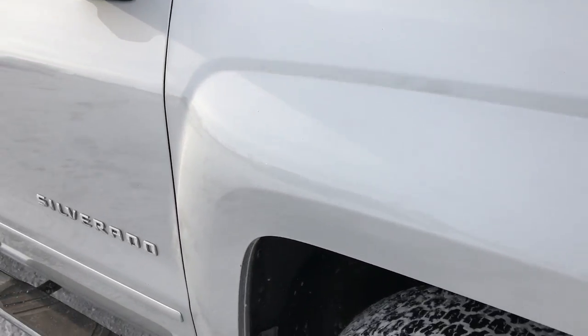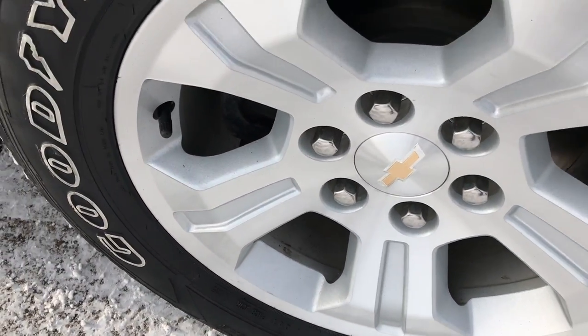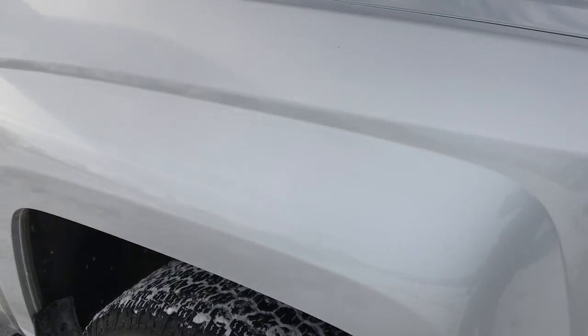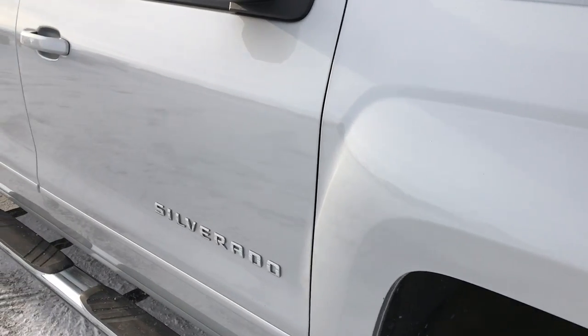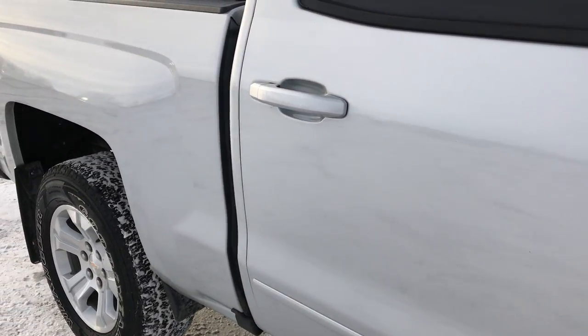Passenger side fender is in excellent condition. Passenger side rim — no scuffs or scrapes. And as we go down this side of the truck, you can see just how clean that body is, how reflective and glass-like that paint is.